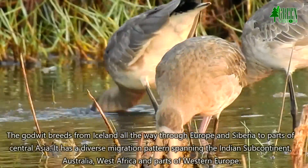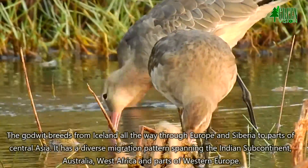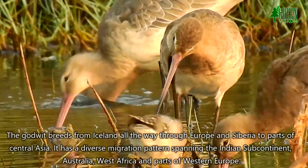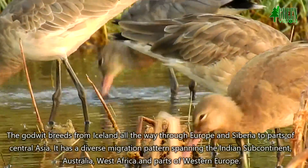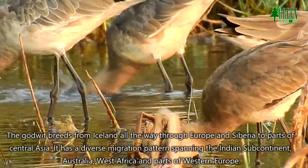The Godwit breeds from Iceland all the way through Europe and Siberia to parts of Central Asia. It has a diverse migration pattern spanning the Indian subcontinent, Australia, West Africa and parts of Western Europe.